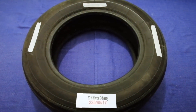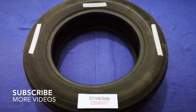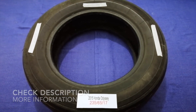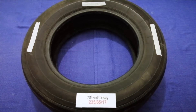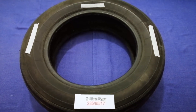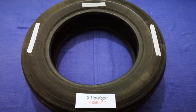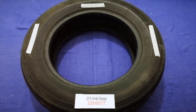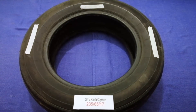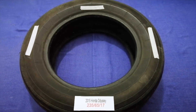Hey guys, welcome back. Today we are going to talk about the tire size for the 2015 Honda Odyssey. If you are looking for the tire size, I have already looked it up — check the video description and I will try to leave the info there as well. The tire size for your 2015 Honda Odyssey is 235/65/17.